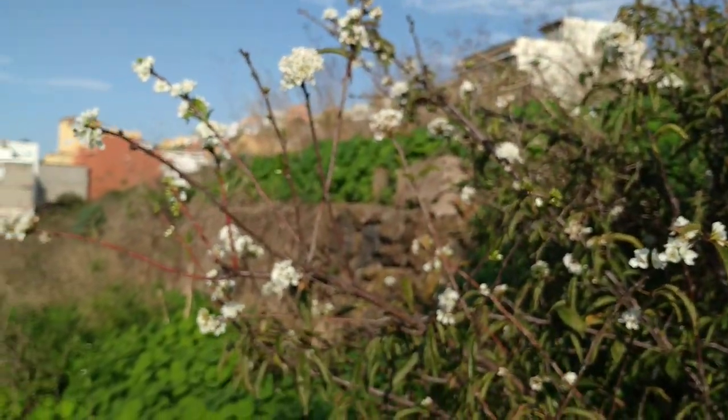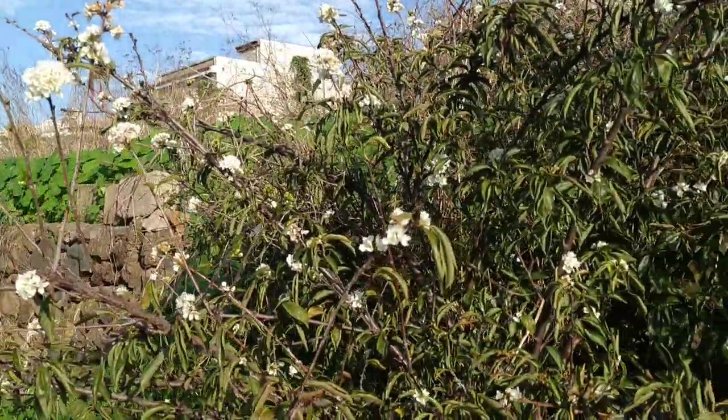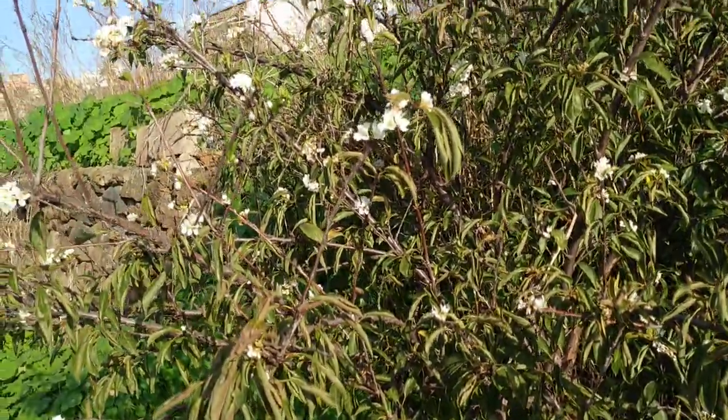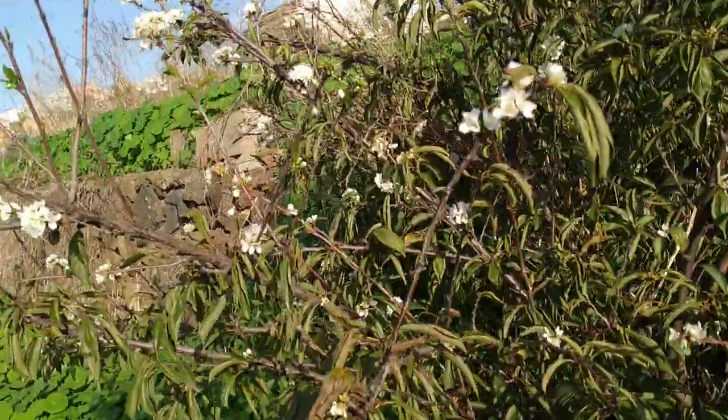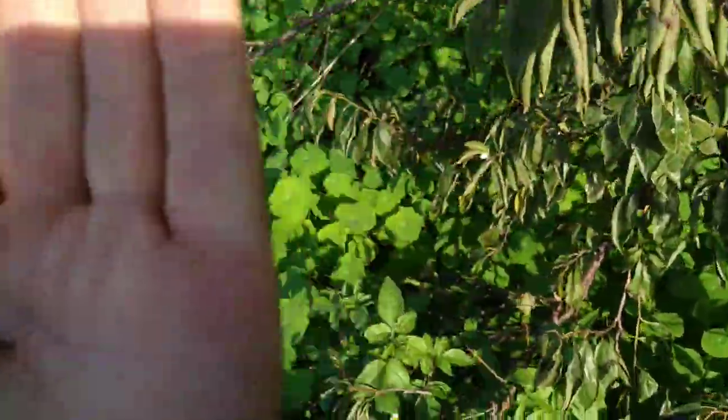So I guess those plum trees decided, after a couple of rainy weeks in October and November, that it's spring and that they are flowering. And basically, if they keep their leaves, nothing can hinder them from having a new plum harvest sometime around January or February.